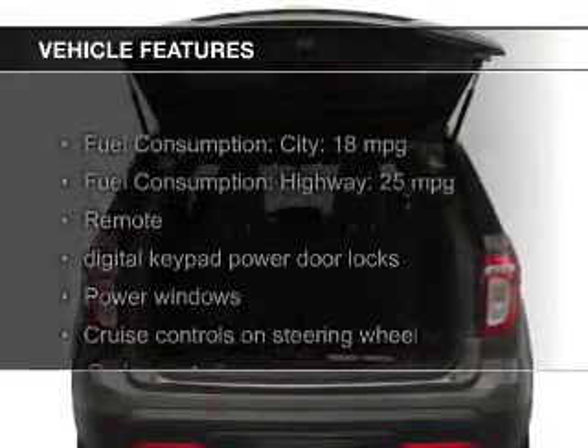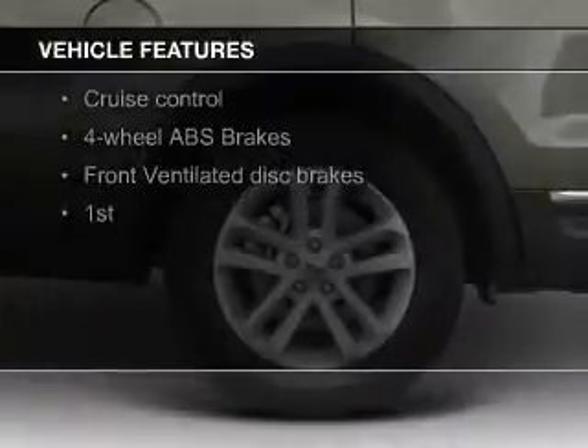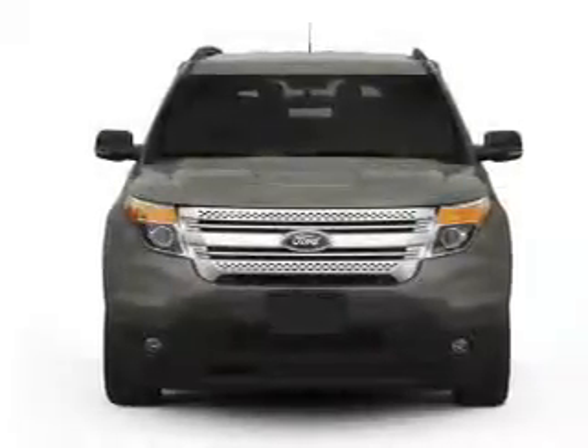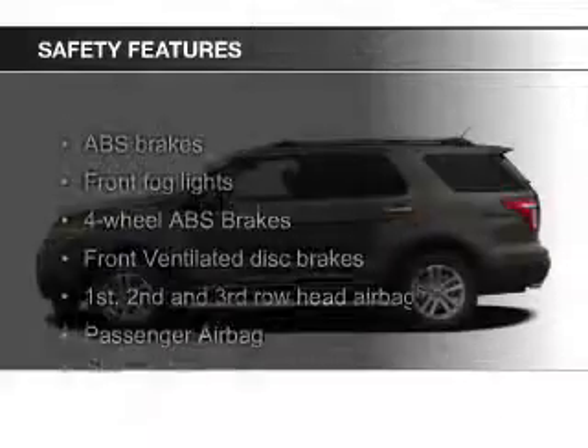The features include Bluetooth connectivity, Ford Sync voice activation, Sirius XM satellite radio, digital audio input, steering wheel controls, premium rims, a tilt and telescopic steering wheel, a spoiler, an alarm system, and power seats.